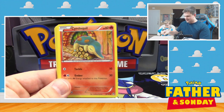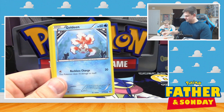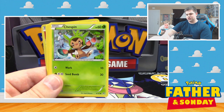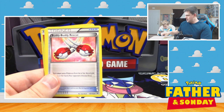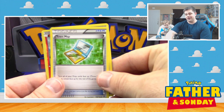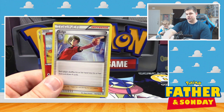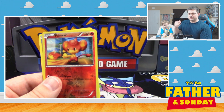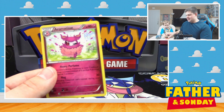We got a Hippopotas, a Cyndaquil, Goldeen, Starly, Chespin, Buddy Buddy Rescue, Town Map, a Judge, Reverse Holo Monkey — ugh, too many monkeys lately — and an Aromatisse, Non-Holo Rare.